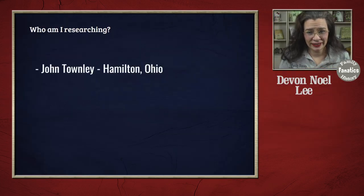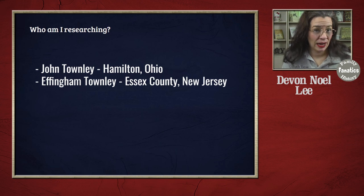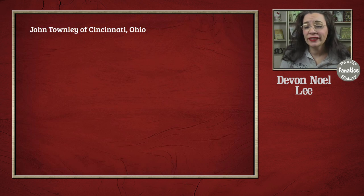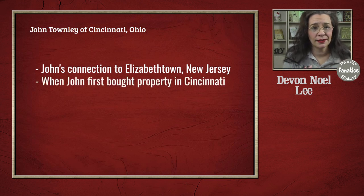I am trying to identify John Townley in Cincinnati — or rather Hamilton County, Ohio — land records. I am also looking for Effingham Townley in land records in Elizabethtown, Essex County, New Jersey. The question is: what am I looking for? In Cincinnati land records, I'm trying to find any connection to Elizabethtown, New Jersey for John Townley. If he bought land when he first arrived in Cincinnati, it will likely say John Townley of Elizabethtown, New Jersey is buying land in Hamilton County, Ohio.